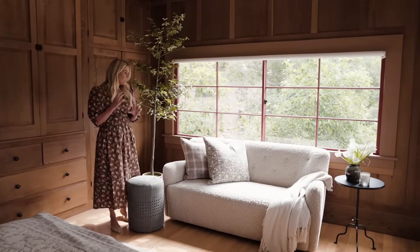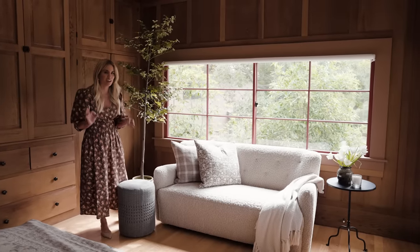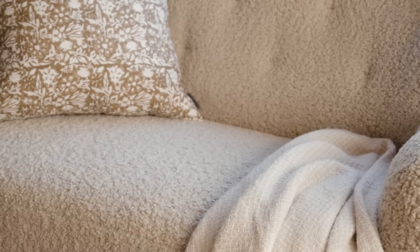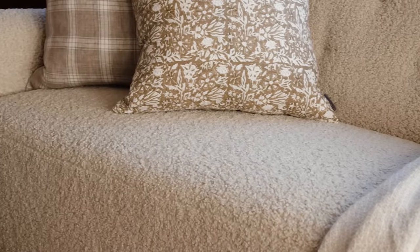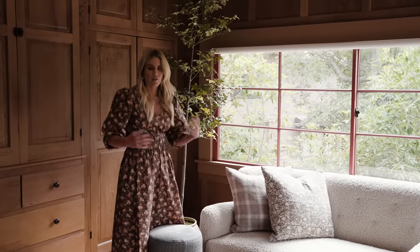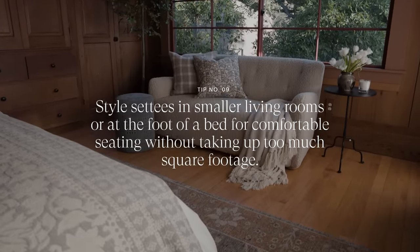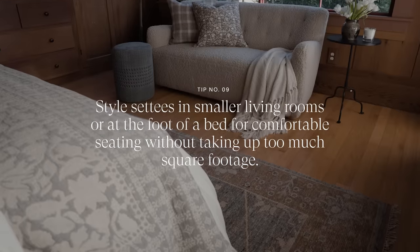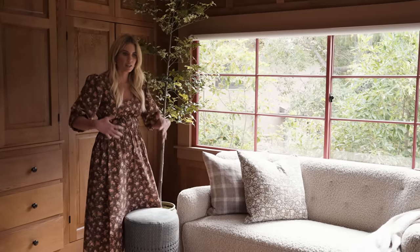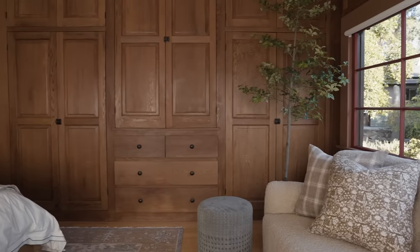Whether you say settee or settee, it doesn't matter — sometimes people are afraid to use them because it sounds fancy and they don't know how to incorporate them into their homes. But this size is so versatile: it works as a loveseat in a smaller living room, at the foot of a bed, or alone in a bedroom with a little overflow space. The nice thing about a settee is that the depth isn't as deep as a traditional sofa, so it gives you a comfortable accent seat without taking up too much square footage.